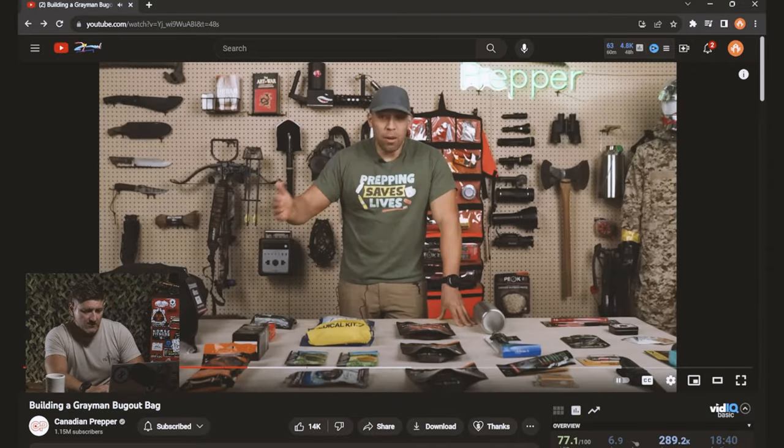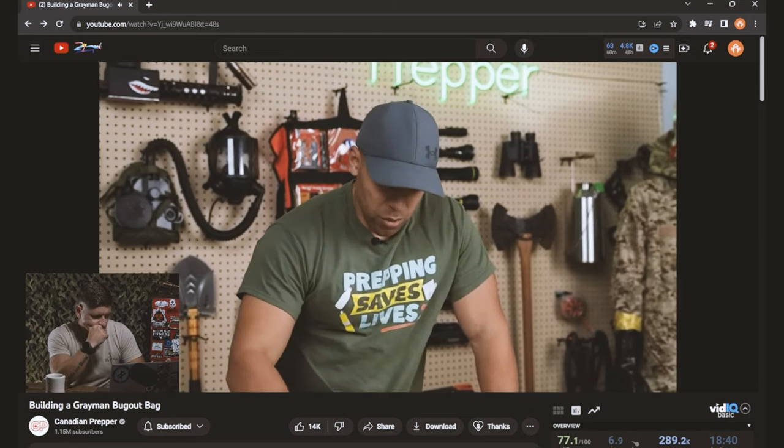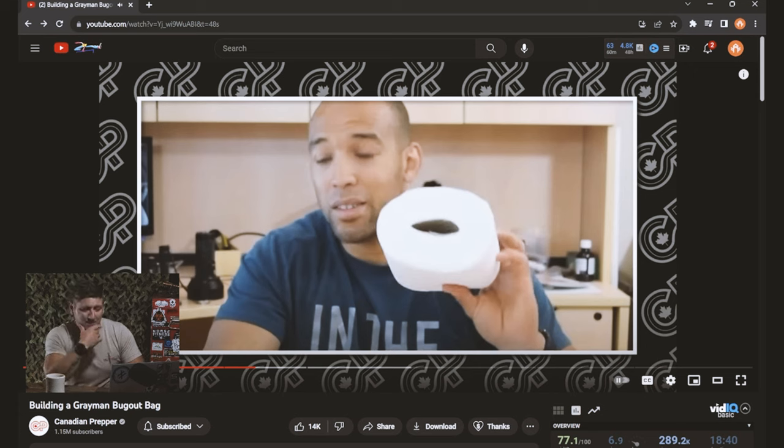That's definitely good advice. You definitely want to have the tourniquet and the Israeli bandage, and you can build on that depending on what type of survival situation you expect. You may need more trauma-related medical items or not. We also throw in some compressed towel wipes — they're called toilet paper tablets. That is what Canadian Prepper is famous for. I think that video was the first video I ever saw from him, and we're talking millions and millions of views — compressed towels are great, they have so many different uses.